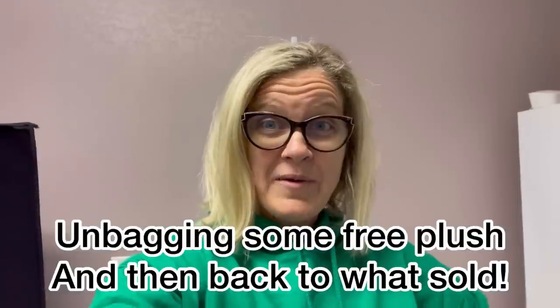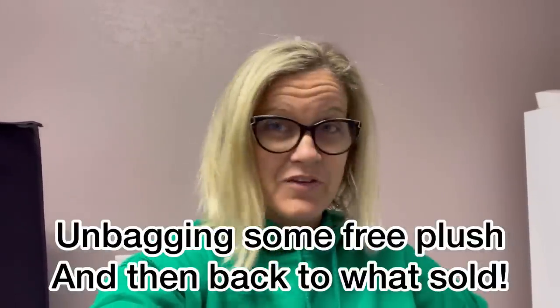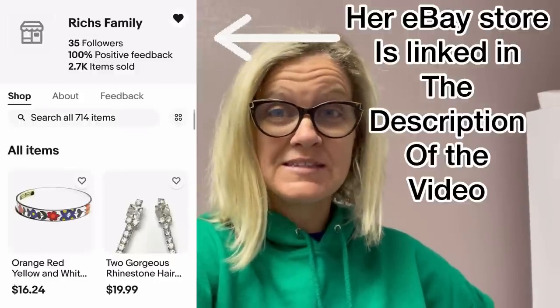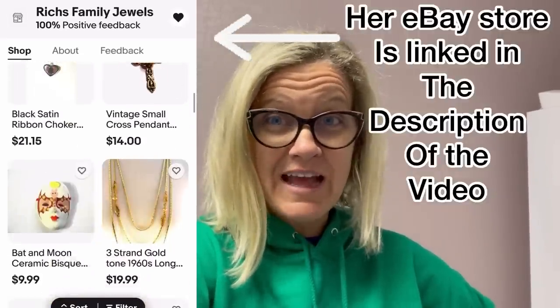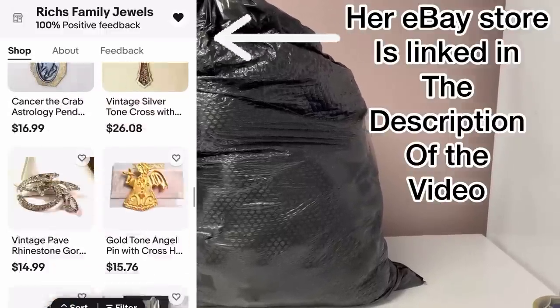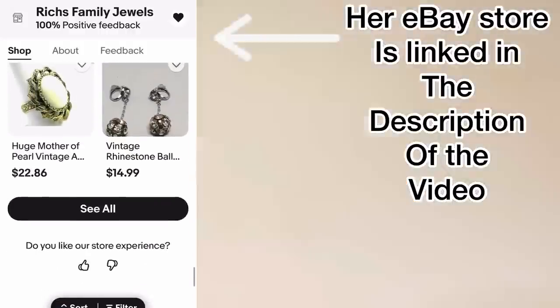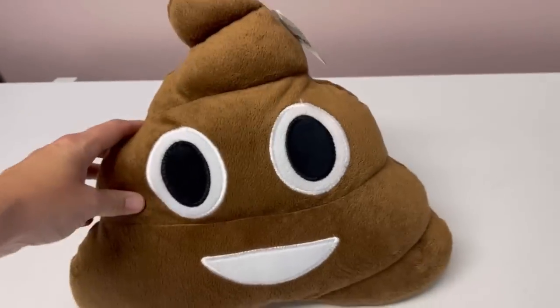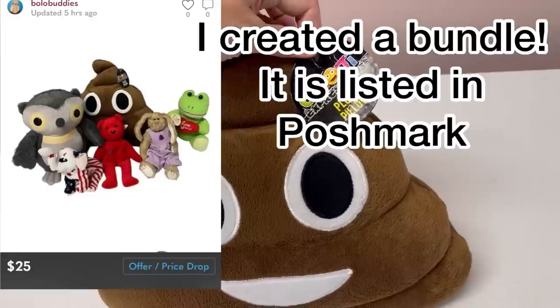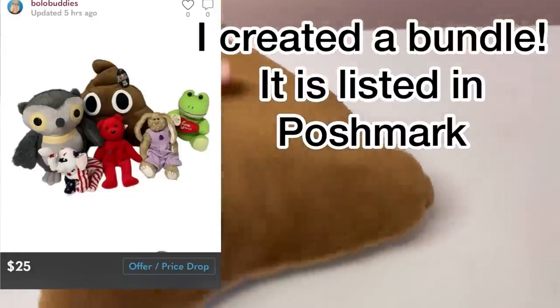It's a listing day and I have a couple bags of plush from a viewer who reached out and said she needed the plush out of her house and I could have it for free. As I unbag everything, I'm going to pop up screen shares of how I listed each item to keep this educational. The first item is an emoji expressions poop plush pillow — some emoji poo.